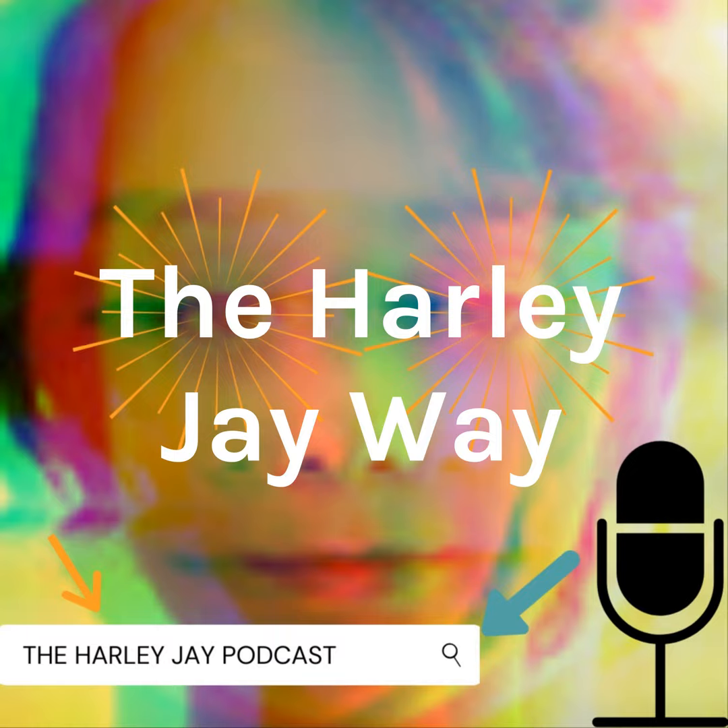This is the Harley J Way. In today's episode, just know I'm recording this while I'm on a walk, because honestly I feel like nature empowers me. If you check my YouTube channel, it's called Harley J.